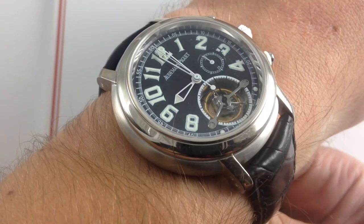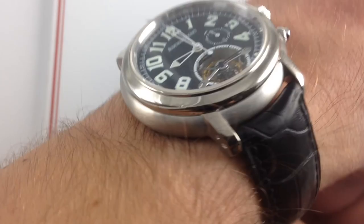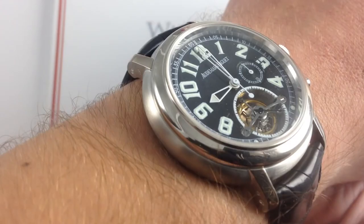Hi, I'm Tim. Welcome to Watch You Want, and thanks for logging on. Today we're looking at the Audemars Piguet Jules Audemars Tourbillon Chronograph Reference 25909, 43mm in 18 karat white gold. You can see this Jules Audemars Grand Complication on our website, watchyouwant.com.